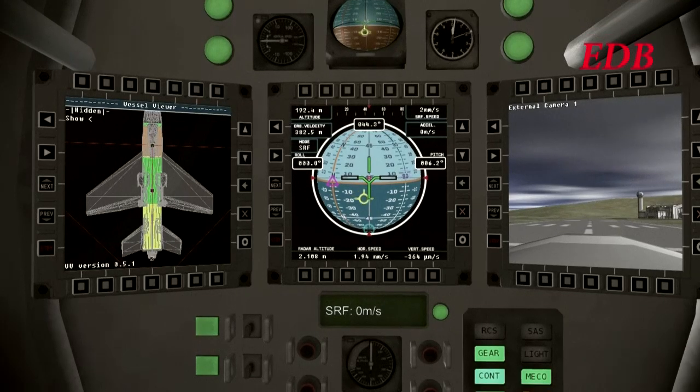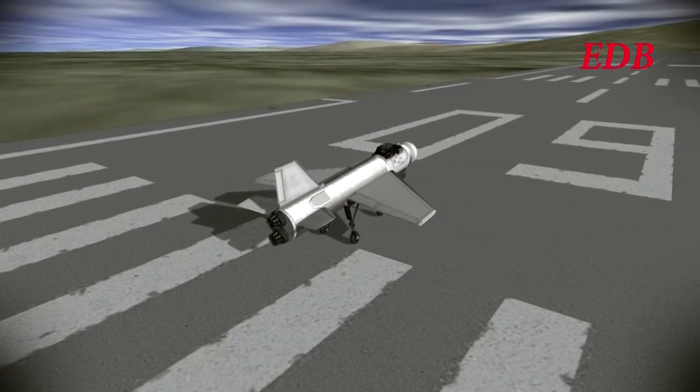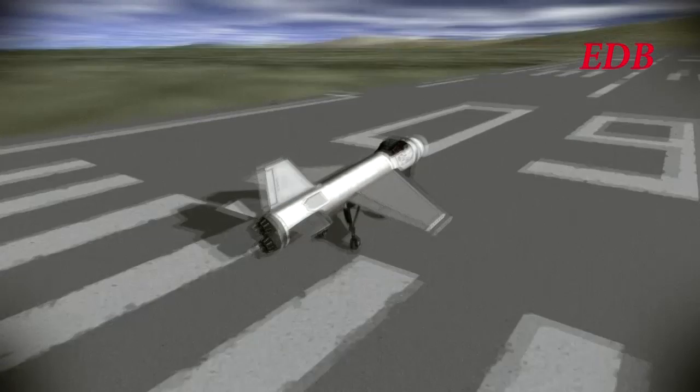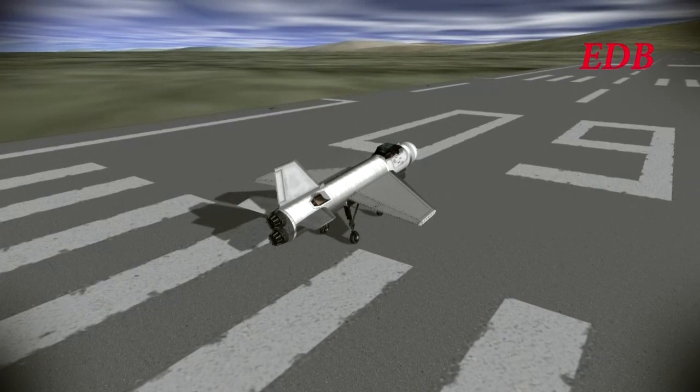They are used on the F-5 along with the White Knight from Scaled Composites. The idea is that perhaps these jets could be used to loft a rocket to a decent altitude before the rocket lights, just like the White Knight does for Spaceship One. But the main goal here is to test the maximum altitude of these jets, and that is what the DB2 will do.